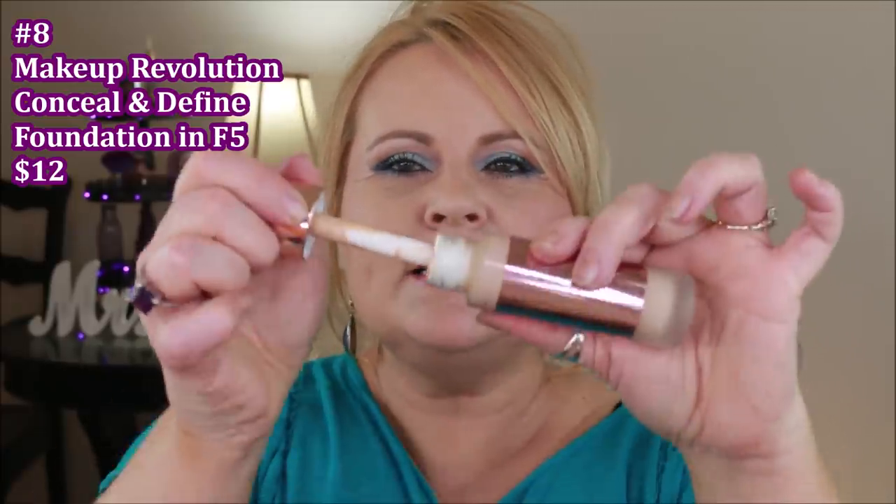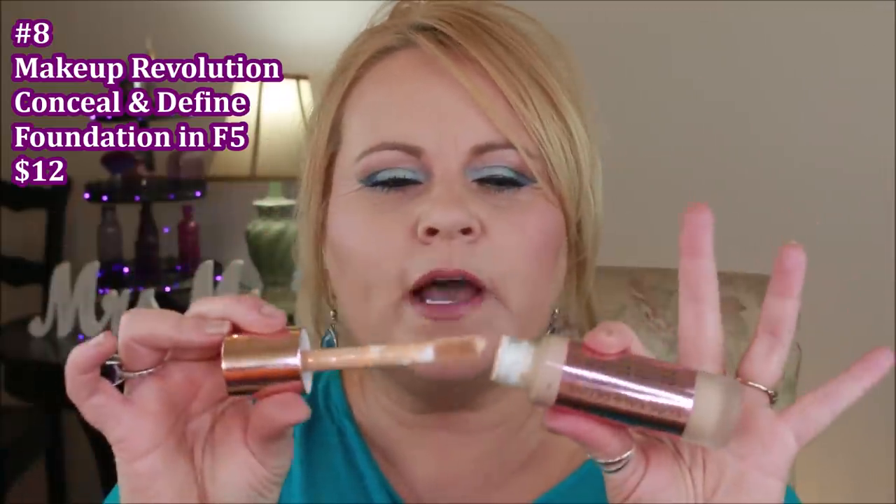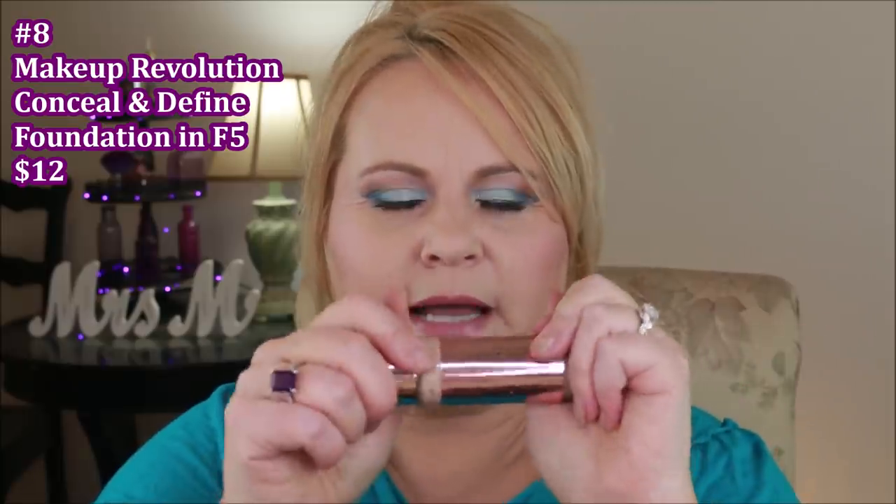This is a really, really good coverage foundation — completely full coverage. It does come with a huge doe foot applicator, which I'm not crazy about, but it lasts all day. I'm going to tell you that this foundation is comparable — pretty much a good dupe — for the Urban Decay All Nighter foundation, the one that just stays and stays and stays. And this one does the same thing.